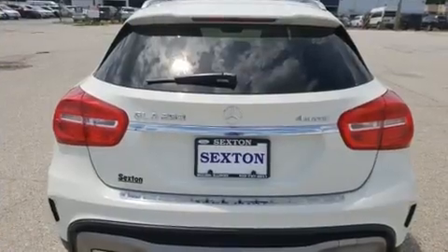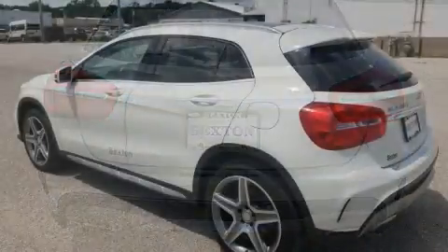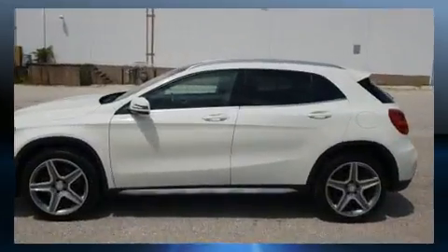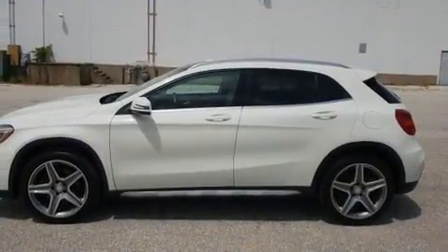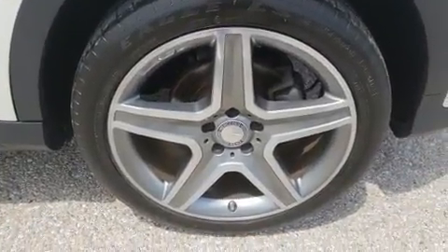Mercedes-Benz prioritized comfort and style by including front and rear reading lights, a power seat, remote keyless entry, a roof rack, and seat memory. Everything is where it ought to be, from the dashboard controls to the door locks and window controls.